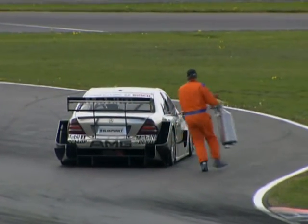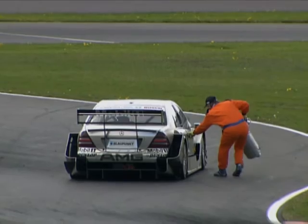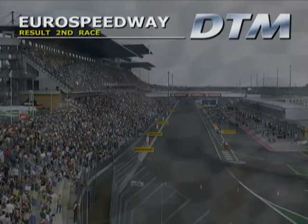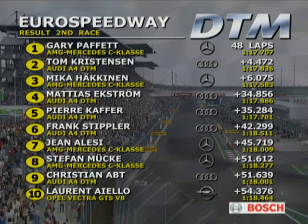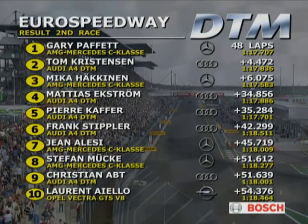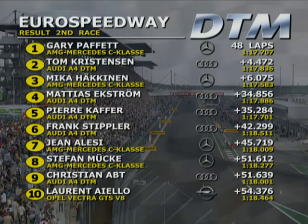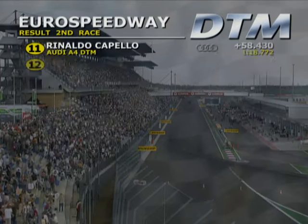A slow-mo here of Bruno Spengler having a problem right on the last lap — he finishes up in the gravel. Disappointment for Spengler. The left rear wheel broke, two corners before the end — that's really hard. But we did a great job the whole weekend. I'm happy because the team did a great job. I learned a lot in the race, did the long-distance race, pit stops, everything, and now I know more for the next race. A big disappointment for Jean Alessi, although he was able to refuel and did continue. But it's Paffett from Christensen, Häkkinen, Ekström, Kaffer, Stippler — a good result from Stippler the Porsche Super Cup ace.